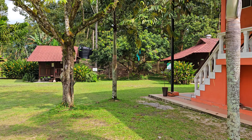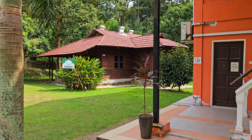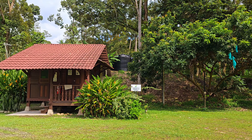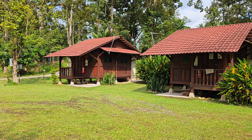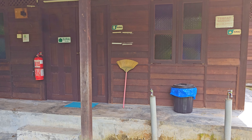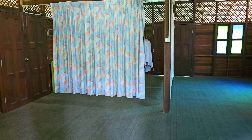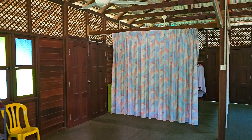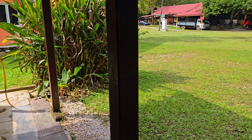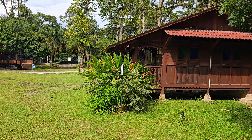Dan kalau siapa-siapa nak berjemaah kat sini, sini pun ada surau — surau dia besar. Kena jalan sikit — sini ada chalet-chalet kecil tapi chalet ni jauh sikit daripada sungai. Surau lelaki, surau perempuan. Surau dia usah risau. Sini pun ada tempat berwuduk. Seller dia besar juga ada ikon, so memang tak perlu risau.